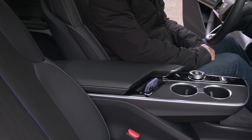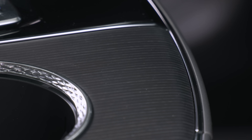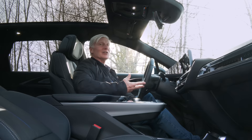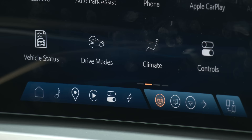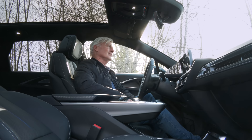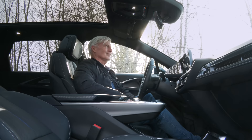Like the Porsche Taycan, Lyric has a console cover that's long and awkward to use. Note to GM: copy only the good stuff. Lyric has Google Assistant, which works as long as you're paying the monthly data subscription fee. It can handle some in-car functions — hey, turn on the heated seats. Got it. Turning on the seat heater for the driver. Others, not so much — hey, turn on the massaging seats. Sorry, I don't understand. It's best for navigation and maybe entertainment.